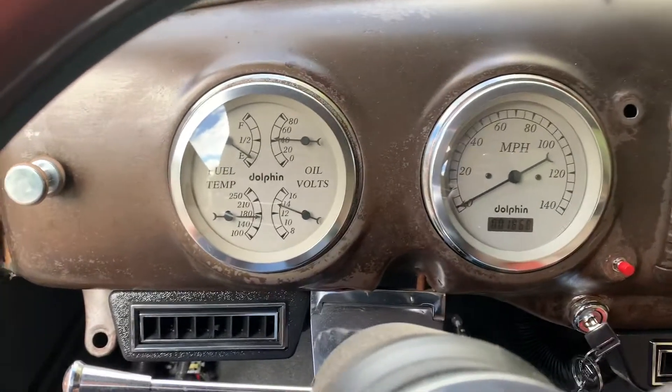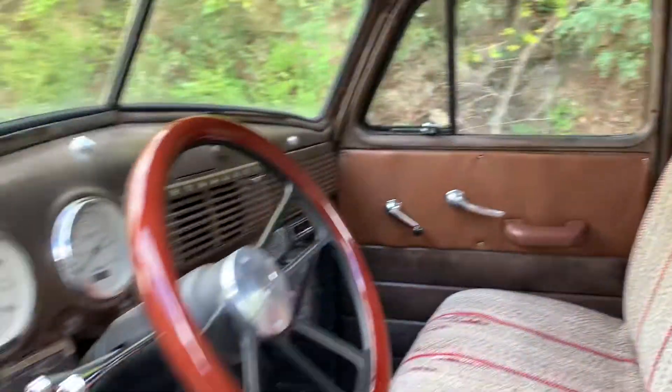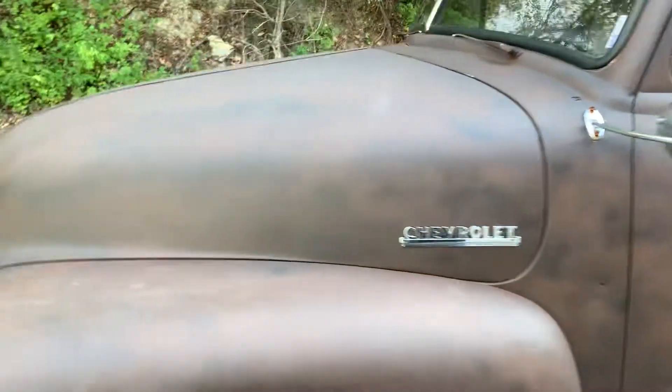We've got an LS under the hood. Nice exhaust on it, sounds good. Truck runs out great.